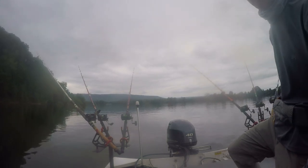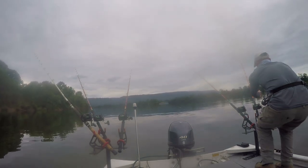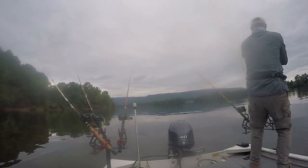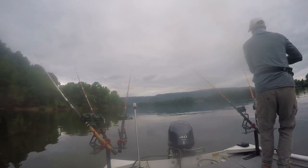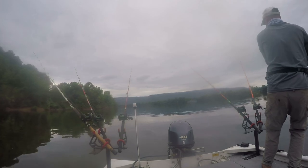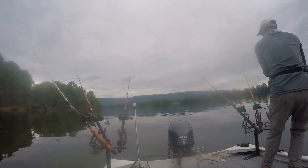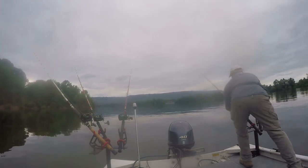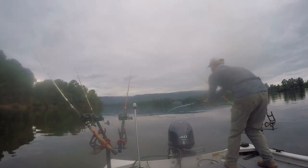Alright guys, we're fishing — stay tuned, hopefully we can get a flathead. Decent fish — whoa, good fish guys, good fish!